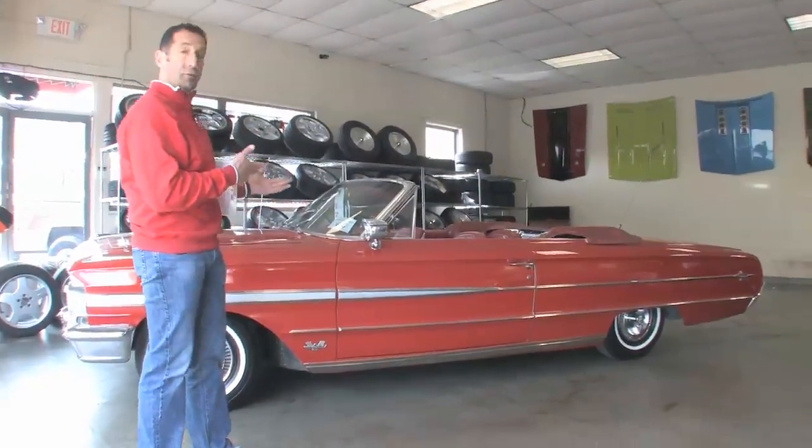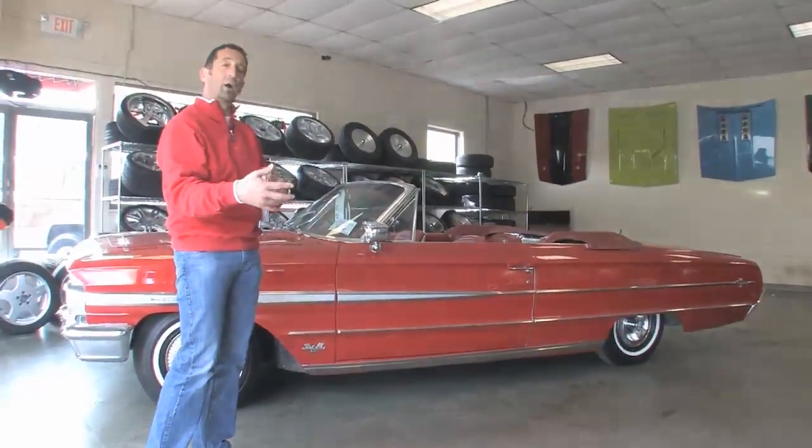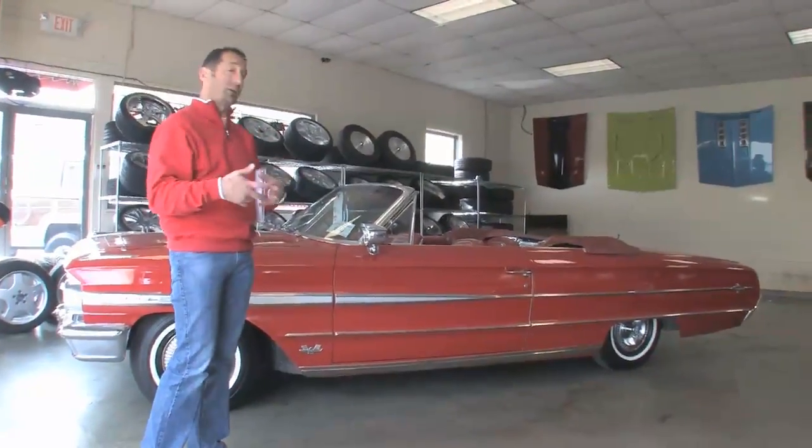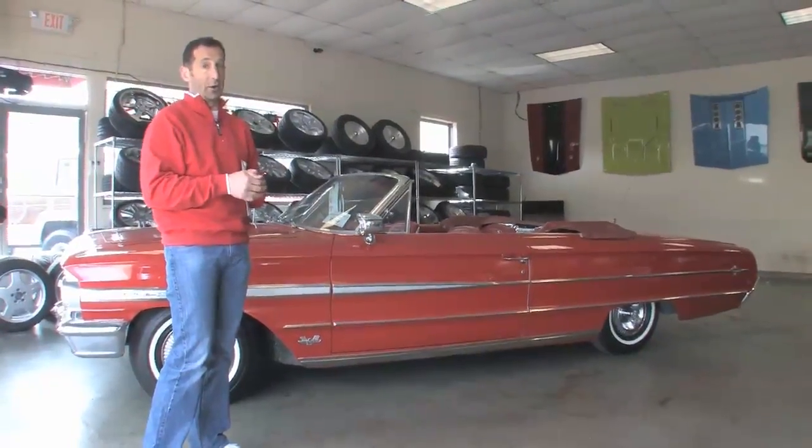From the look of the fit and finish, the panels, how beautiful they are, the trim and things like that, you can see that this guy was very, very detail-oriented. Whoever gets this car would be getting a great car.